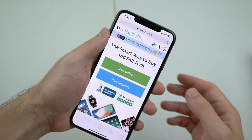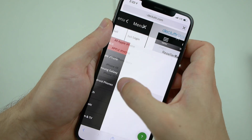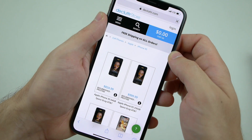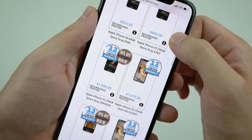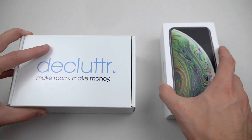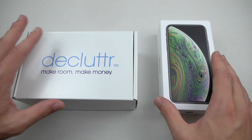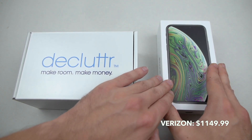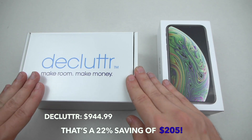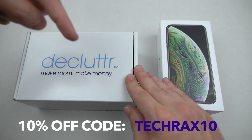Now this video wouldn't be possible if it wasn't for Declutter. Declutter is the go-to store that sells a wide range of refurbished smartphones for a fraction of the cost. Let me give you an example. We have two of the same exact condition iPhone XS models. The only difference is the price. The iPhone on the right from Verizon is going to cost you a total of $1,150.